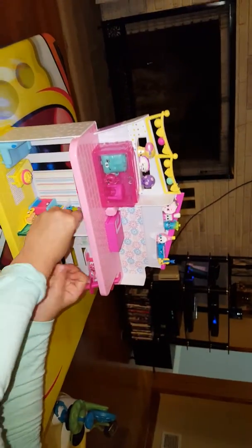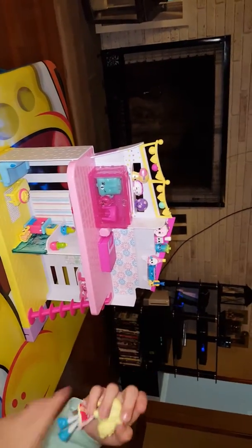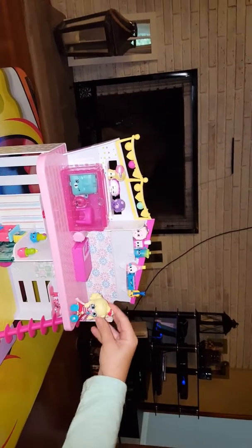And then, if you get, like, these little plastic boxes, you will find little Shopkins in there.